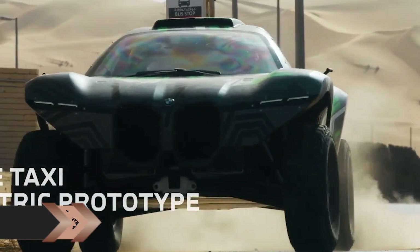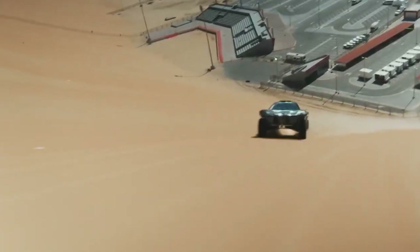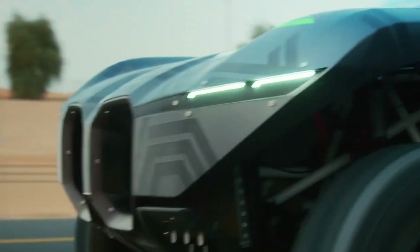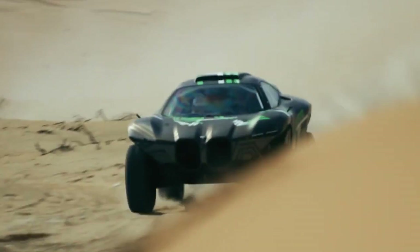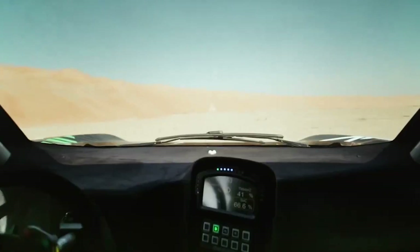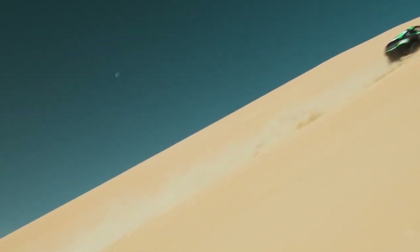The BMW Dune Taxi: Get ready to be amazed by BMW's latest creation, the Dune Taxi. This German team has unveiled an electric buggy that is sure to turn heads. Although details are scarce, the rugged design hints at its potential for an extreme e-championship of electric SUVs. Filmed in Abu Dhabi, where a race for this competition is taking place, the video showcases the Dune Taxi effortlessly conquering sand dunes with its impressive all-terrain capabilities.